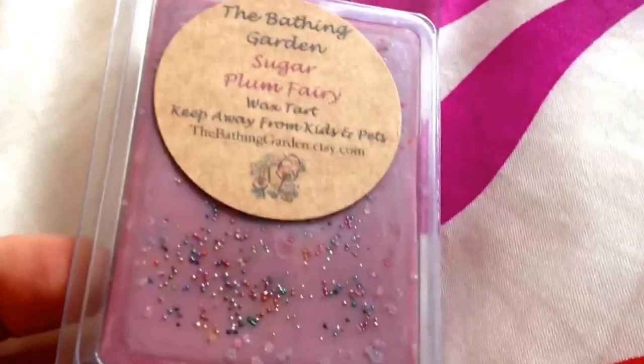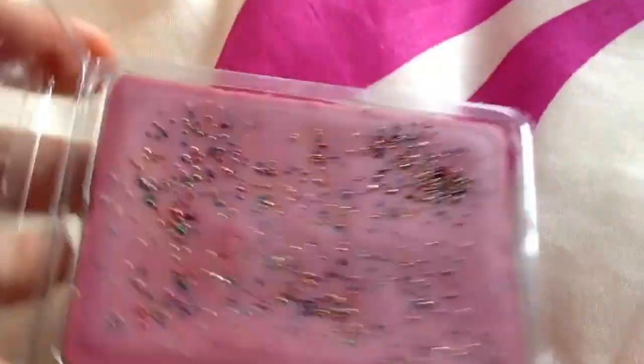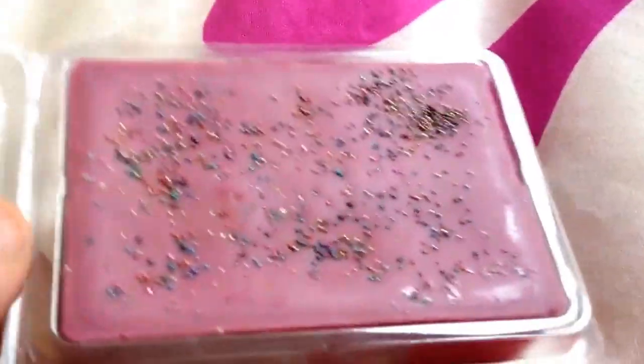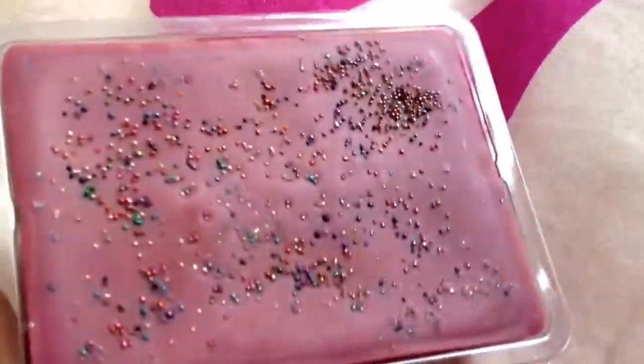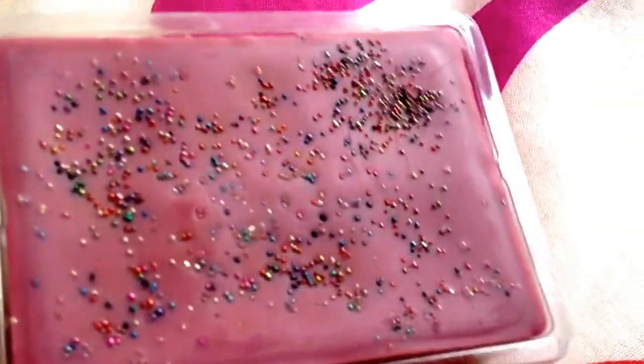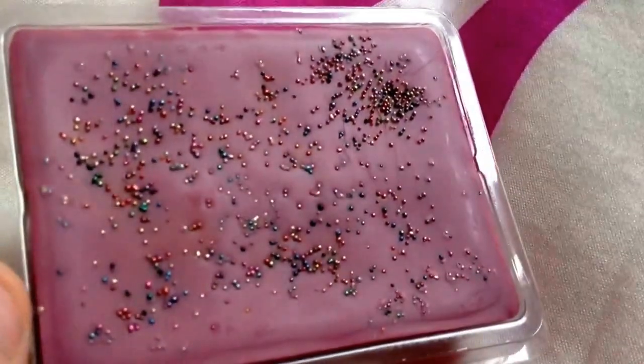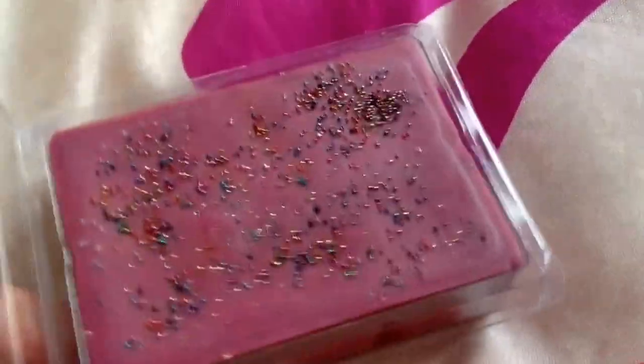The next one is Sugar Plum Fairy. It's got like a mixture of coloured pearls on there. This one reminds me of a jelly bean smell, or a Fruit Loops kind of smell, but it's really, really nice. It's more of a fruity one than a jelly bean. That's really, really nice. It doesn't smell of plums, if that's what you were thinking.